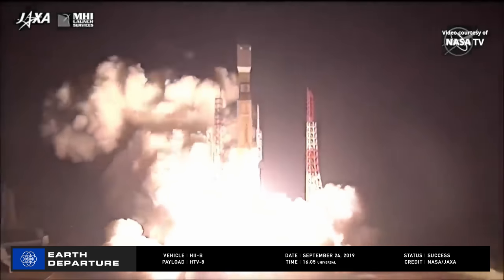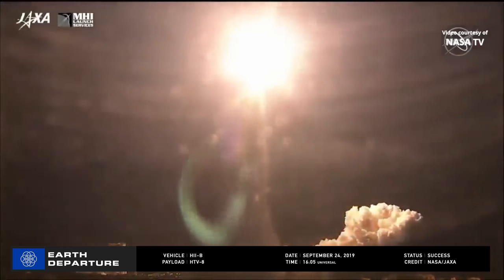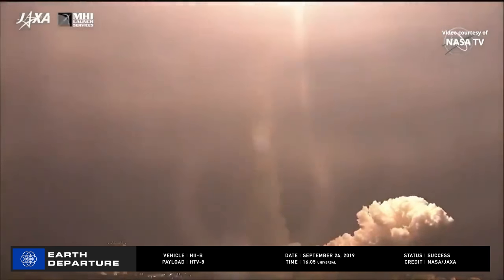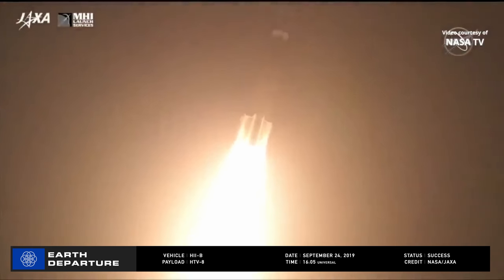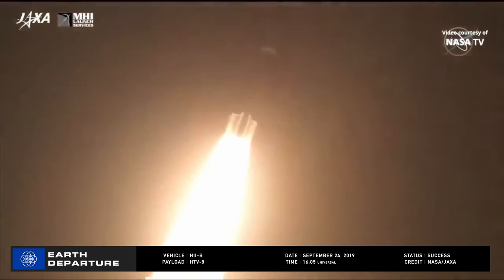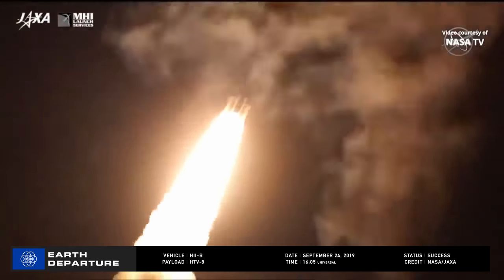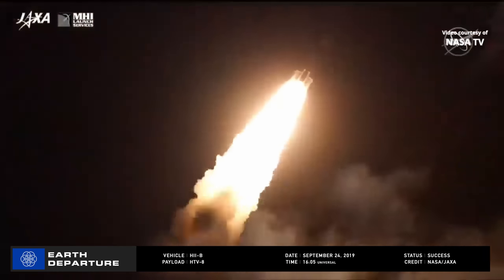Now moving a little more east, we arrive at the Tanegashima Space Center in Japan, where a Mitsubishi Heavy Industries H-2B lofted the eighth H-2 transfer vehicle, also called HTV-8, into an orbit to catch up with the International Space Station. HTV-8 is carrying 3,777 kilograms of supplies, including water, air, crew provisions, tools for upcoming spacewalks, and notably new lithium-ion batteries for use with the ISS's solar arrays.